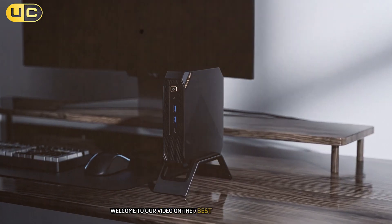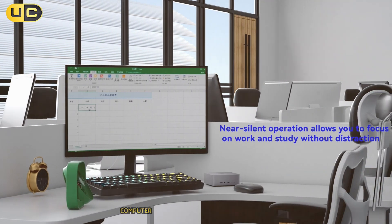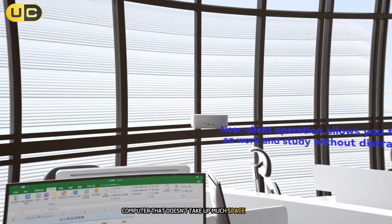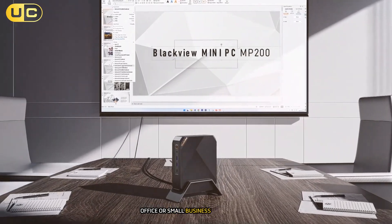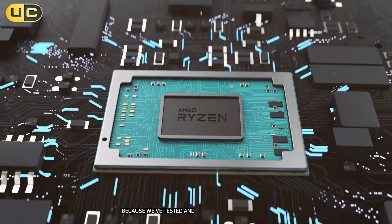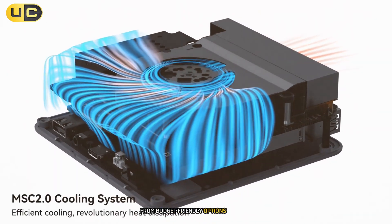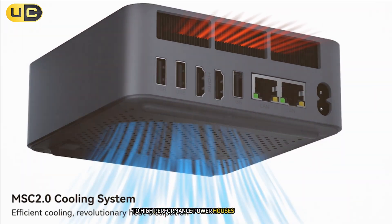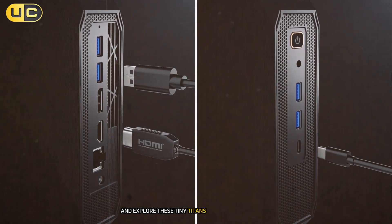Welcome to our video on the 7 best mini PCs of 2024. Are you looking for a powerful computer that doesn't take up much space? Do you need a compact solution for your home office or small business? We've tested and reviewed the top mini PCs on the market. From budget-friendly options to high-performance powerhouses, we've got you covered. Let's dive in and explore these tiny titans of computing.